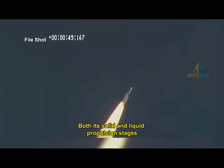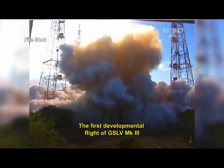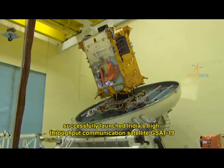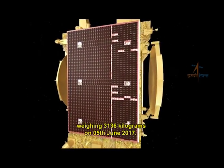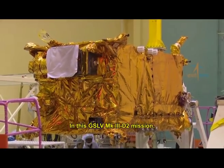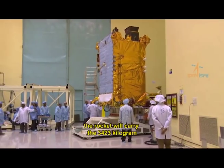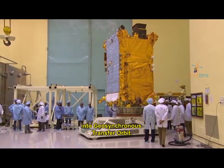Both its solid and liquid propulsion stages performed well, and the vehicle was proven in the atmospheric flight regime. The first developmental flight of GSLV Mark III successfully launched India's high-throughput communication satellite GSAT-19, weighing 3,136 kilograms, on 5th June 2017. In this GSLV Mark III D2 mission, the rocket will carry the 3,423 kilogram GSAT-29 communication satellite into geosynchronous transfer orbit.